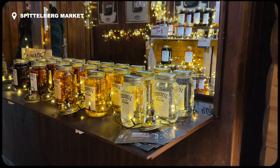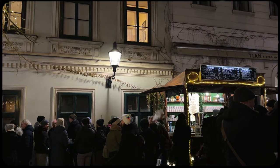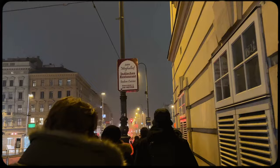Our last stop of the evening was back at the Spittelberg market, which takes over the winding streets of this beautiful district. This felt like the market that people who actually live in Vienna go to — it seemed like everyone was just getting off work and grabbing a mulled wine. This is one of my favorite winter activities, so I felt right at home.